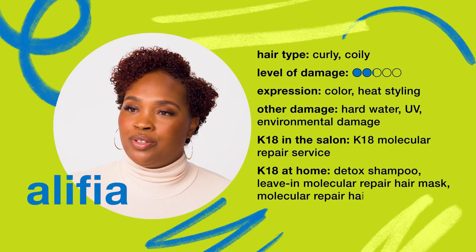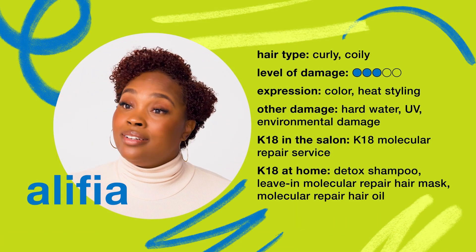K18 has made my curls more resilient. Being able to bleach my hair and allow for my curls to really do their thing and be healthy and consistent — that's made a huge difference for me.